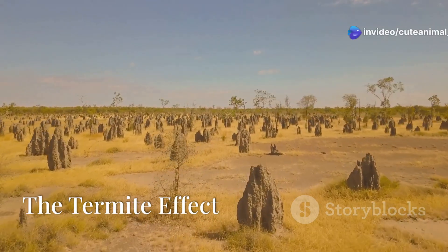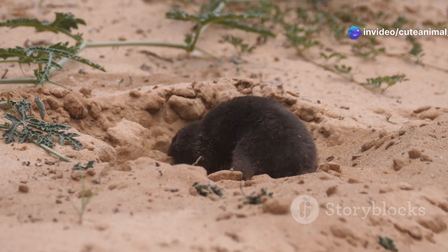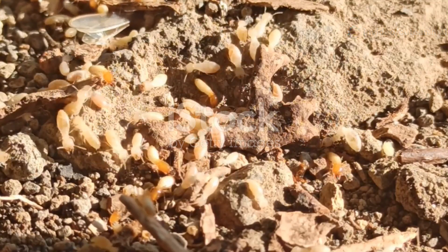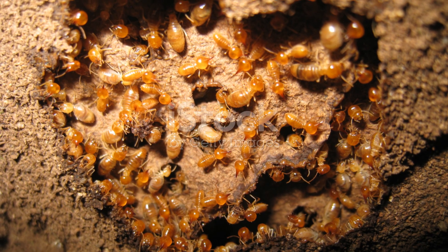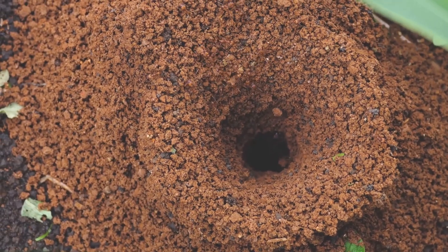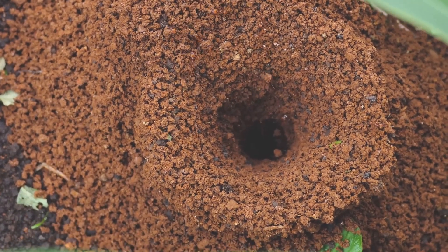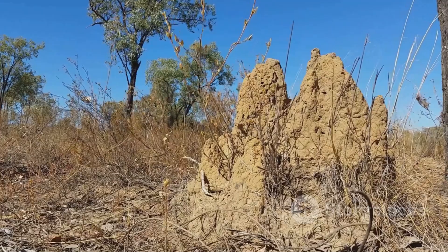The impact of termites extends far beyond the soil. They are a crucial part of the desert food web. Many animals, from reptiles to mammals, rely on termites for food. Their nests provide shelter for other creatures, creating miniature ecosystems. Even their waste products have a purpose, enriching the soil and supporting the growth of plants. In the intricate web of life, termites are key players.